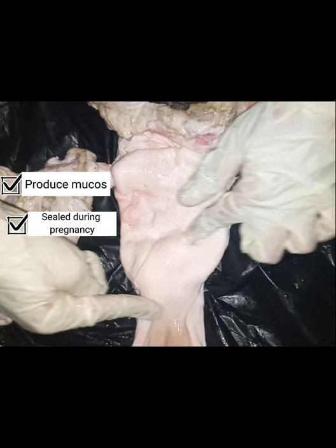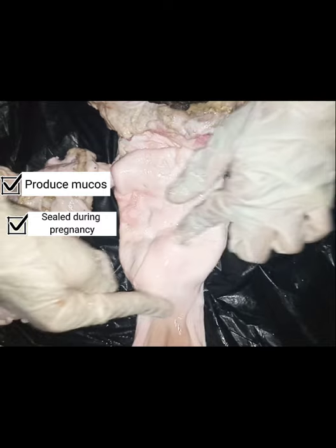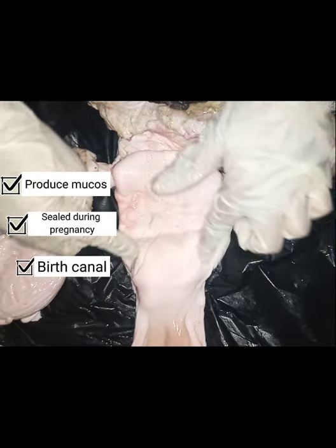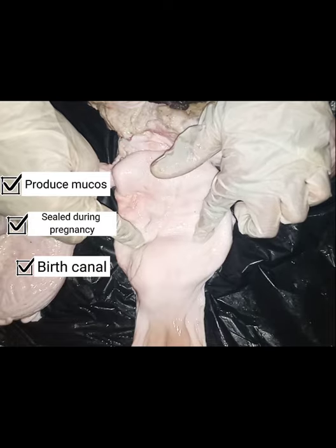The cervix also produces mucus during estrus, and it is sealed during pregnancy to prevent any pathogens from entering and harming the developing fetus. It also serves as part of the birth canal during parturition.